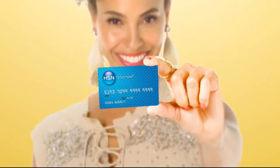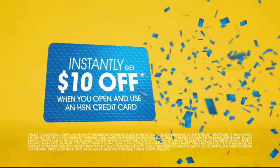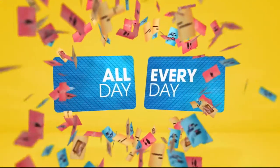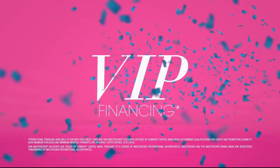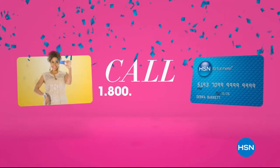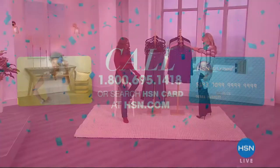When you apply for the HSN card, instantly get $10 off. Get extra FlexPay all day, every day on all jewelry, beauty, and fashion purchases. Plus VIP financing, VIP easy returns, exclusive offers — all with no annual fee. Apply now by calling 1-800-695-1418 or search HSN card at hsn.com.